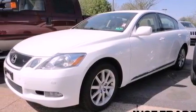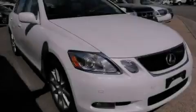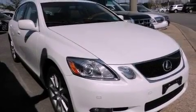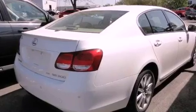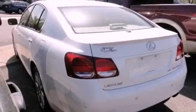Memory settings for the driver's seat positions, so you can recall your favorite position with the push of one button. Dual power seats, a power trunk closer, a CD player, leather seats, performance tires, and an engine immobilizer theft deterrent system.